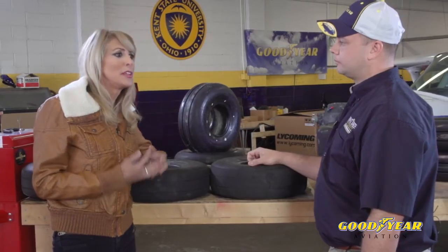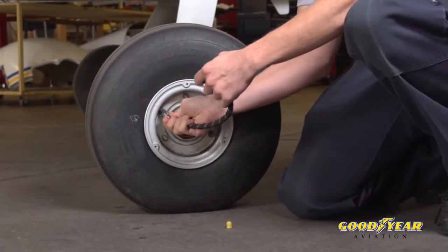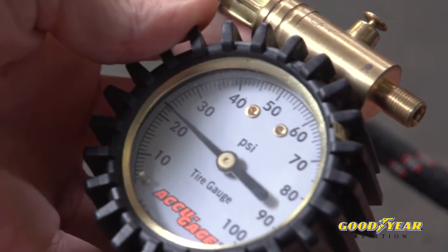To maximize tire life, proper inflation is key. Here at Kent State we check our tire pressures daily and follow all the recommended procedures in Goodyear Aviation's tire maintenance manual. We check tire pressures when they're cool — we never want to check a warm tire. When we mount a new tire, we allow for a 12-hour stretch time period. We want to do everything we possibly can to reduce the chance of tire damage.